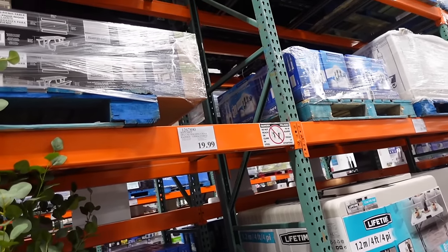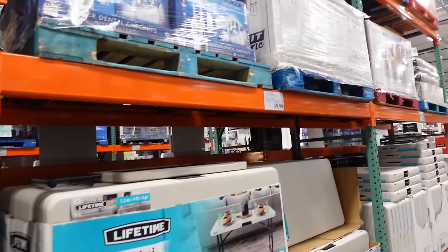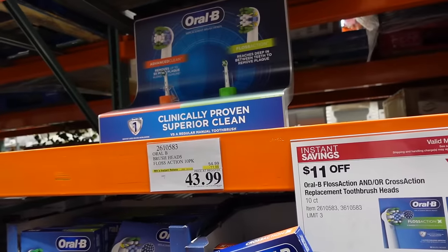New metal folding chairs — if you're planning on hosting, they have them for $19.99, upholstered. Also new folding tables, four by two, at $39.99.